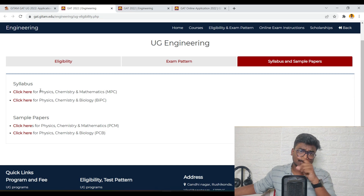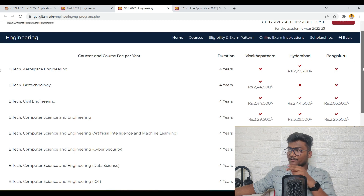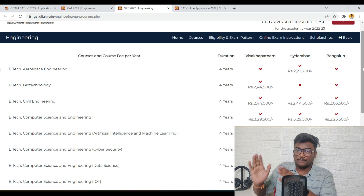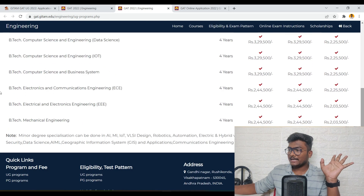Next comes syllabus and sample papers — they have given some links, I will be leaving them in the description, just check those out. If I talk about courses and fee structures at all three campuses: these many courses are offered in Vishakhapatnam, Hyderabad, and Bangalore. Wherever there is a cross mark, that option is not available there. Wherever there is a tick mark, that branch is available at that campus. Just below that you can see the fee structure per year.